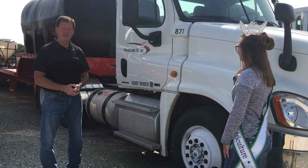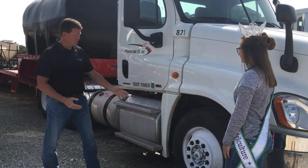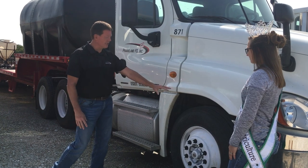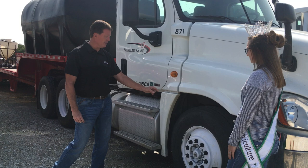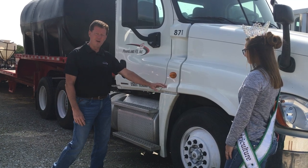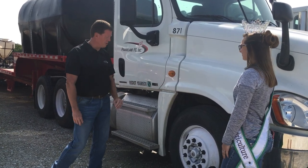Some of the things we need to look at with our grain trucks probably start right down on the road — the tires. Checking for good condition of your tires, tread wear on the tires, and we need to make sure we've got better tread on your front tires as opposed to the back tires.